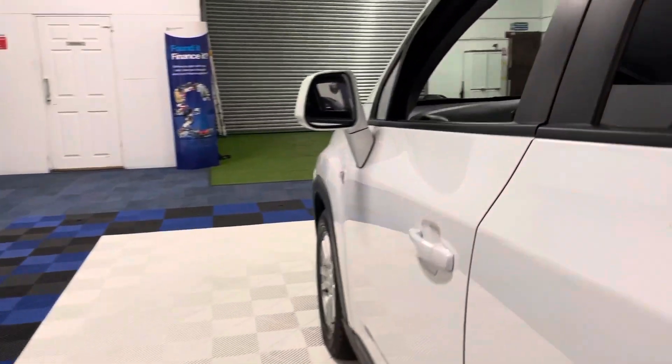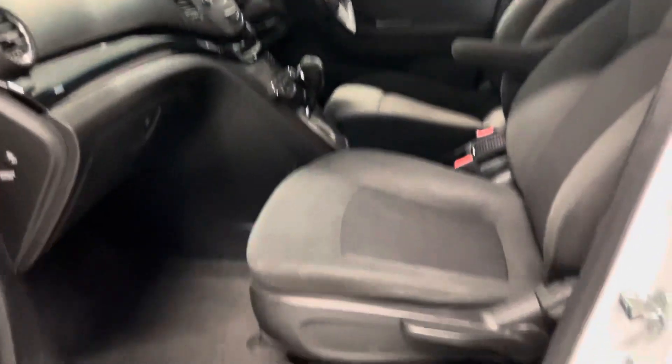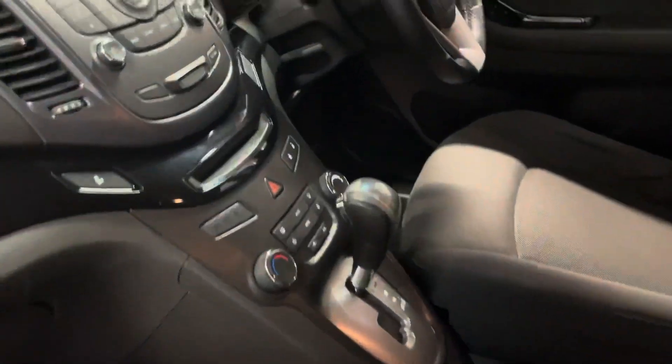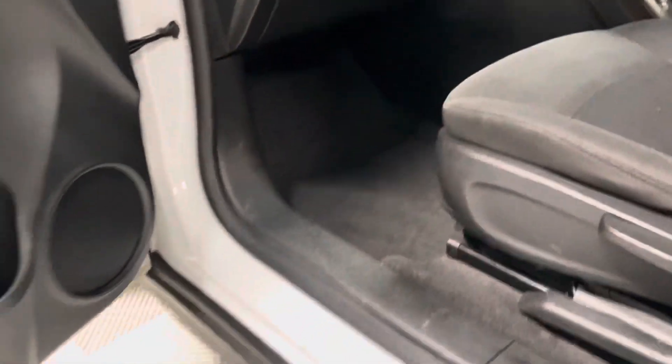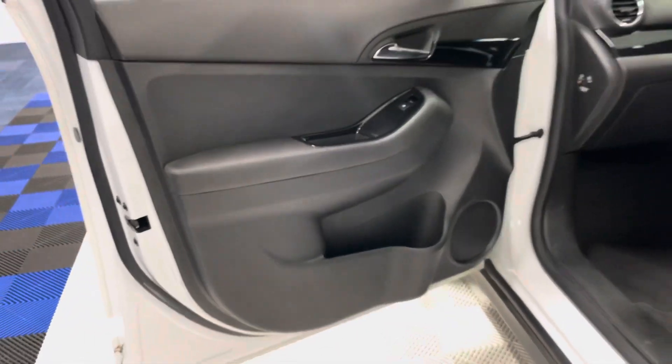Now let's go through the interior. The vehicle has full cloth interior in very good condition — no rips or tears anywhere in the seats or the carpets. It's just been freshly valeted, thoroughly cleaned and spotless on the interior. All the dash trims and door cards are all in one piece, and it's clearly been well cared for by its former keepers.